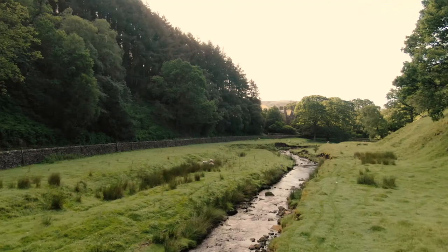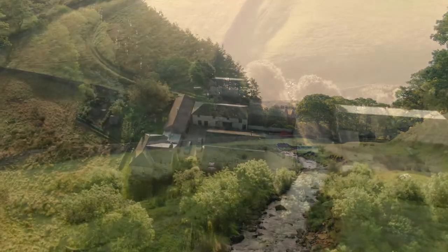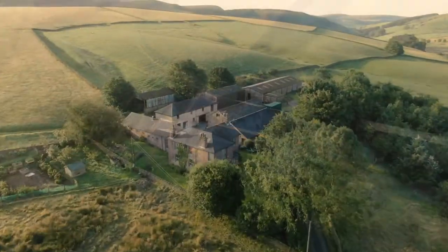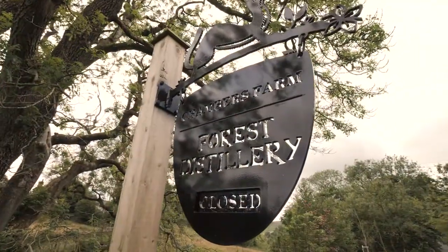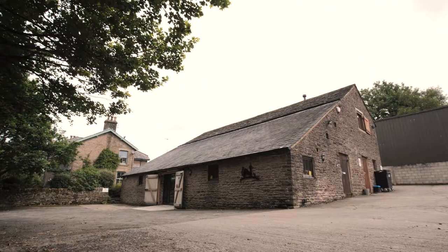Macclesfield Forest, in the heart of the Peak District National Park and home to the Bond family and their forest distillery. They've been making fantastic gin here since 2015 and have won awards for their whiskies too. So we're going to drop in, talk to some of their team and find out more about the history of their brand as well as their plans for the future.